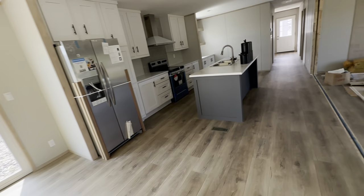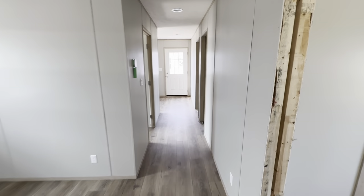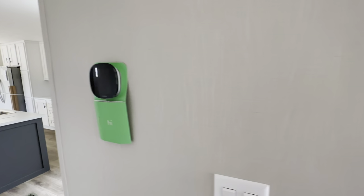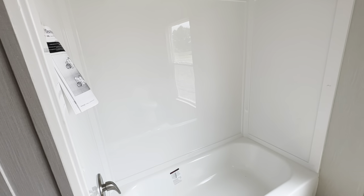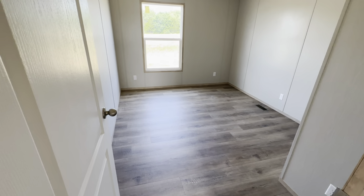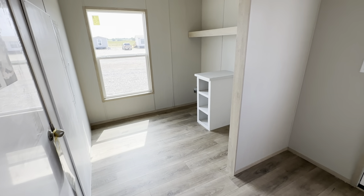Here we go all the way to the other end. This is a three-bed, two-bath. You got the smart Ecobee guest bathroom — tub-shower combo, toilet. Bedroom. Bedroom. And then nice big utility — super, super cool.